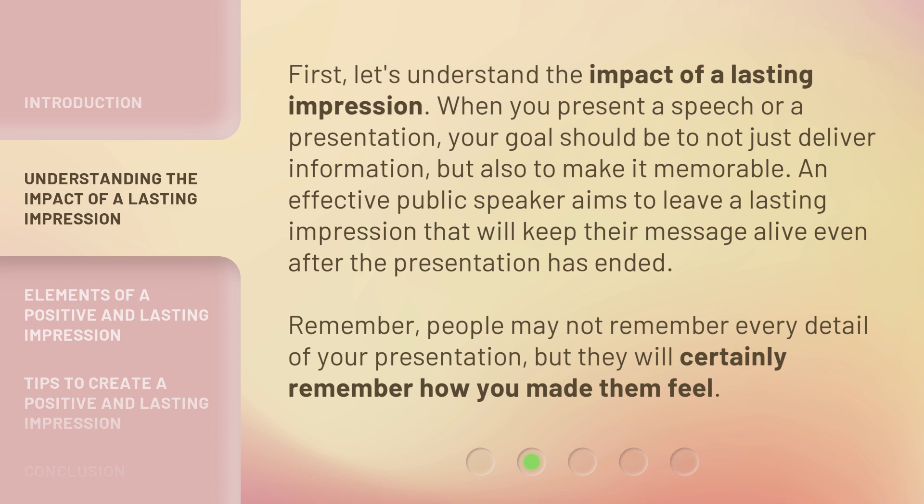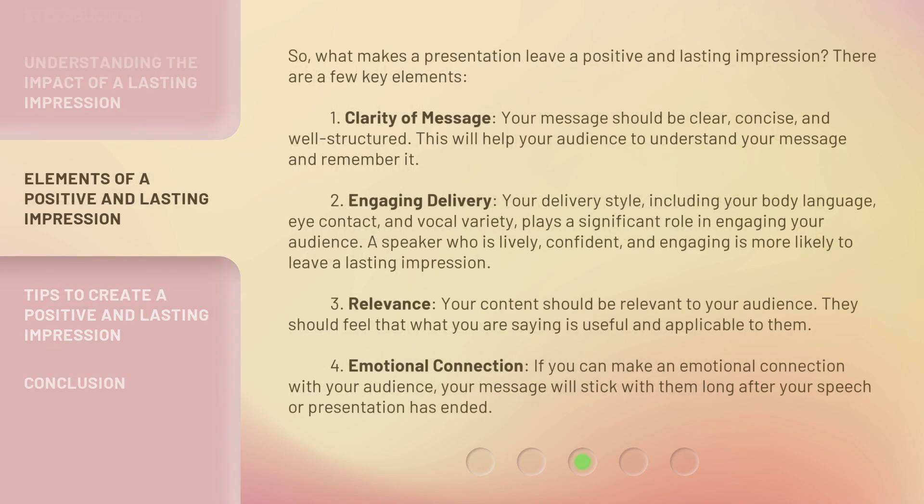Remember, people may not remember every detail of your presentation, but they will certainly remember how you made them feel. So, what makes a presentation leave a positive and lasting impression? There are a few key elements.